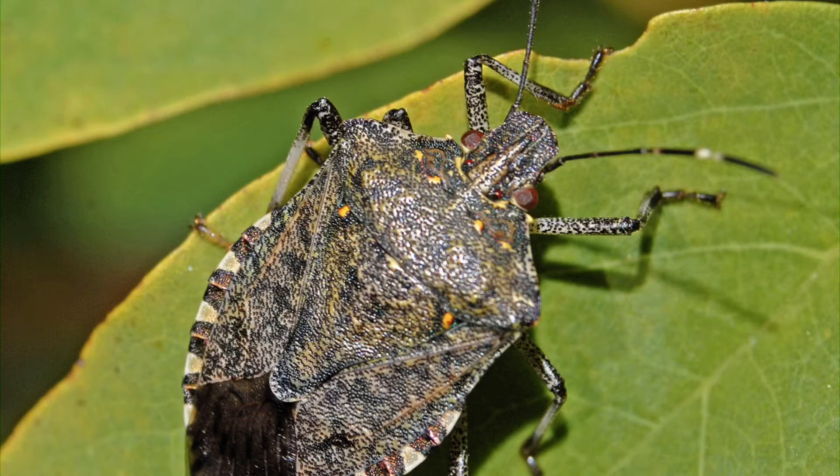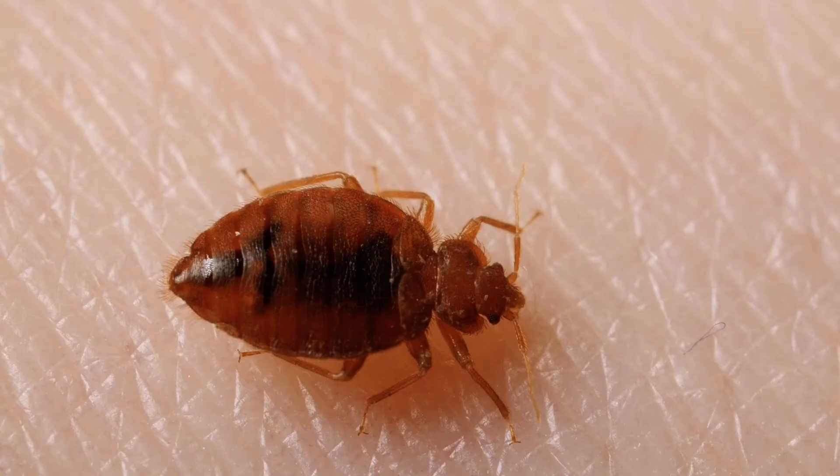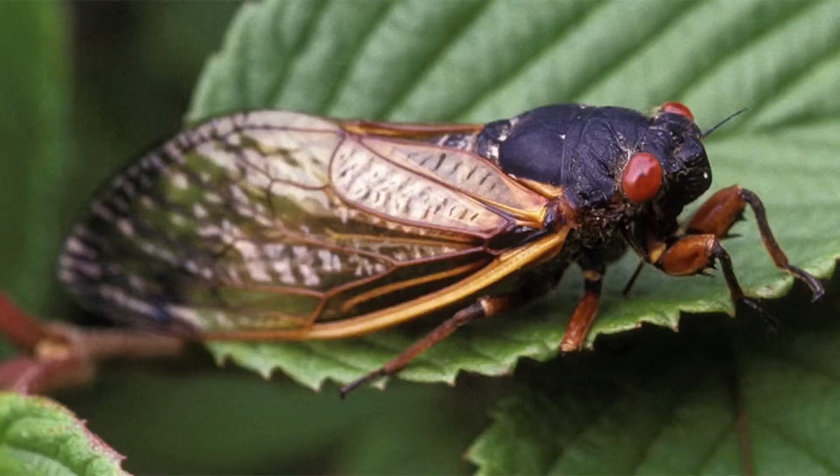This is a stink bug. This is a bed bug. Tree hoppers and aphids are bugs, too. Here's one you should recognize — a cicada. Look closely if you see one of these bugs outside, and you may see its long, piercing mouthparts.